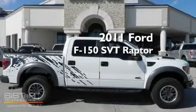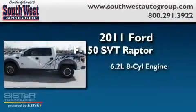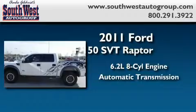This is a brand-new 2011 Ford F-150 SVT Raptor. It features a 6.2-liter 8-cylinder engine and an automatic transmission.